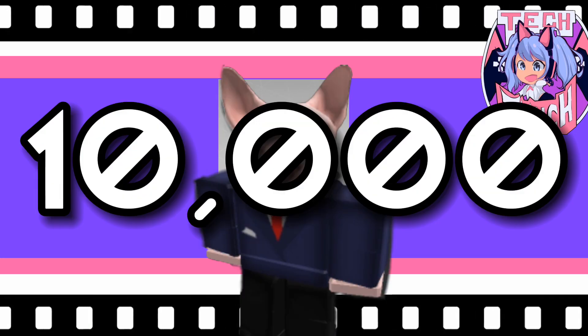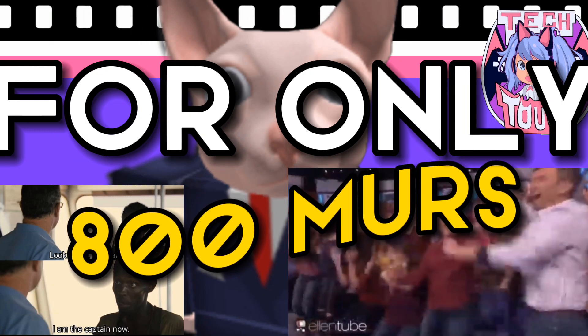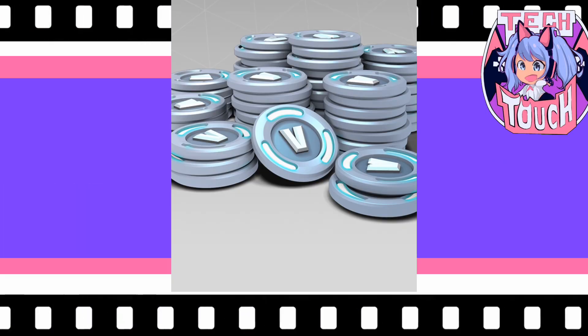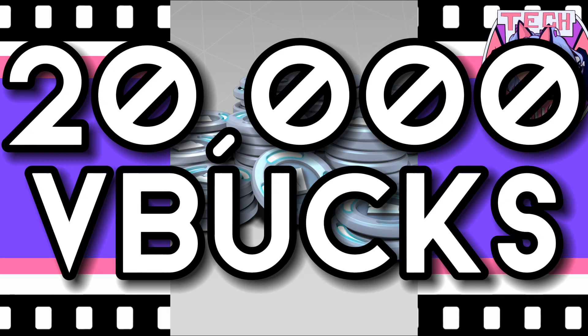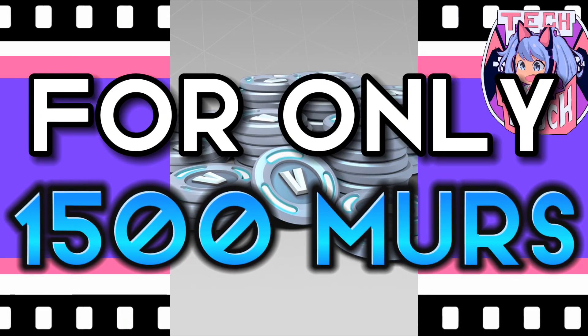10,000 V-Bucks for only 800 Mauritian Rupees, and this is just the first offer. 20,000 V-Bucks for only 1500 Mauritian Rupees.